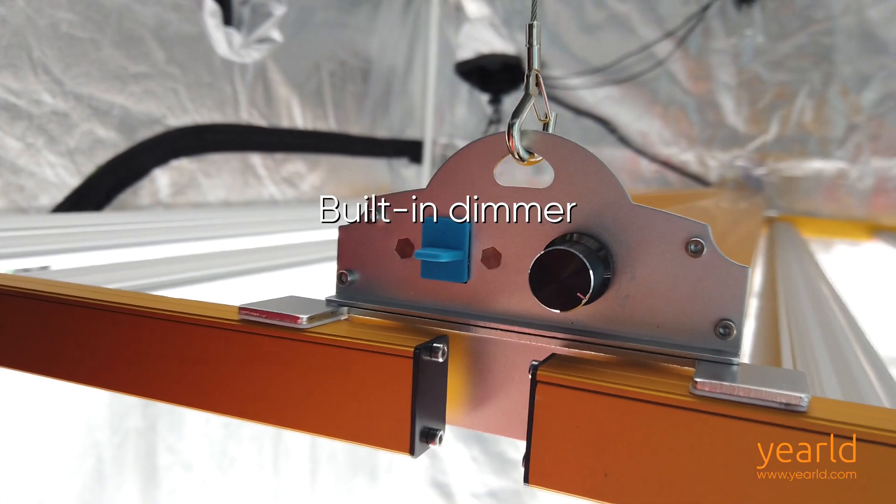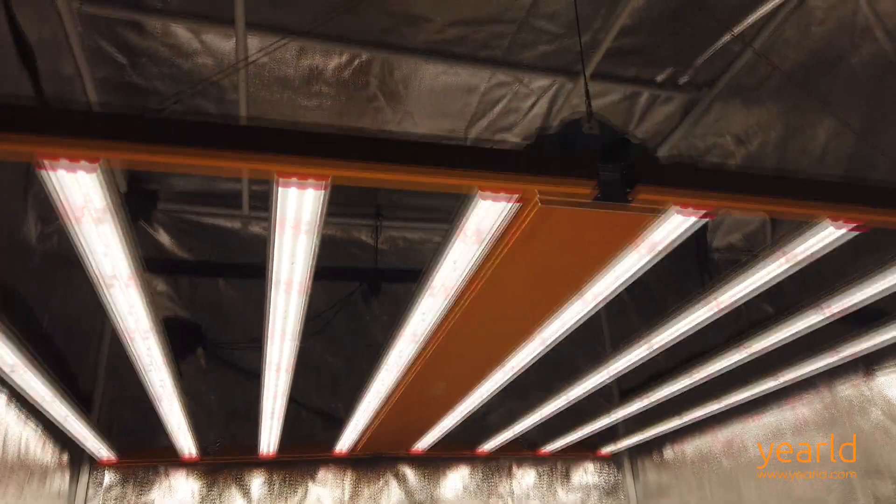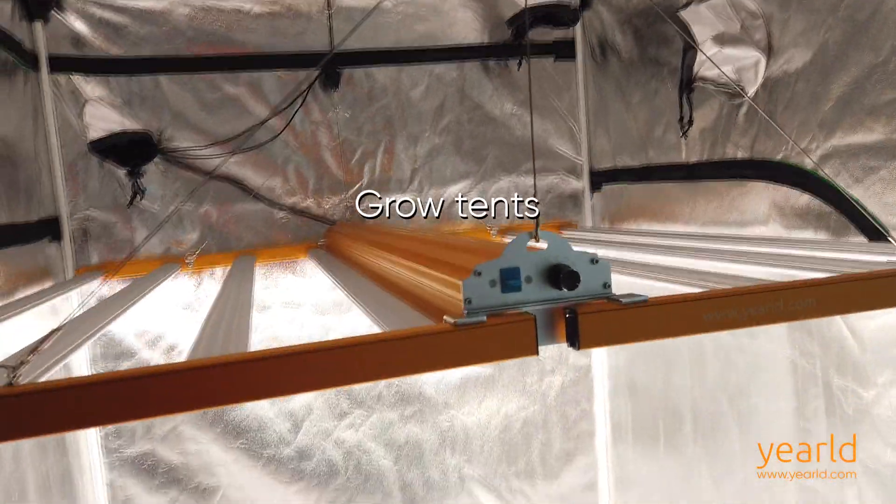With a built-in dimmer, easy mounting options, and waterproof ability, Yurold Pro 660W flexibly works for grow tents, indoor grow rooms, vertical farming, and greenhouses.